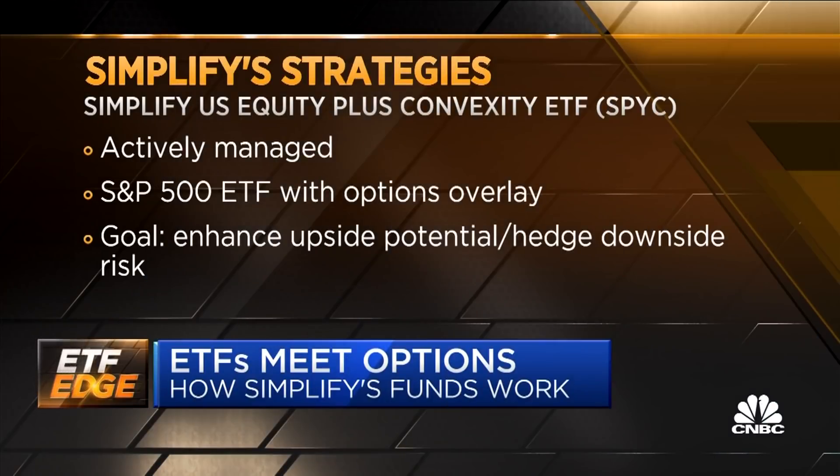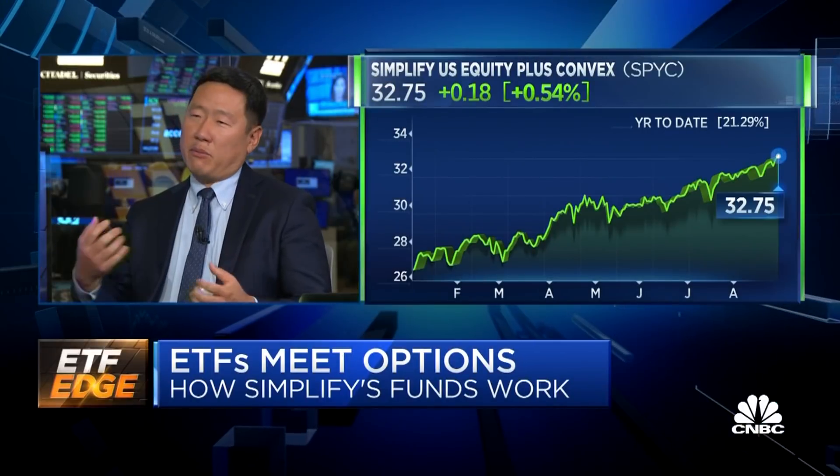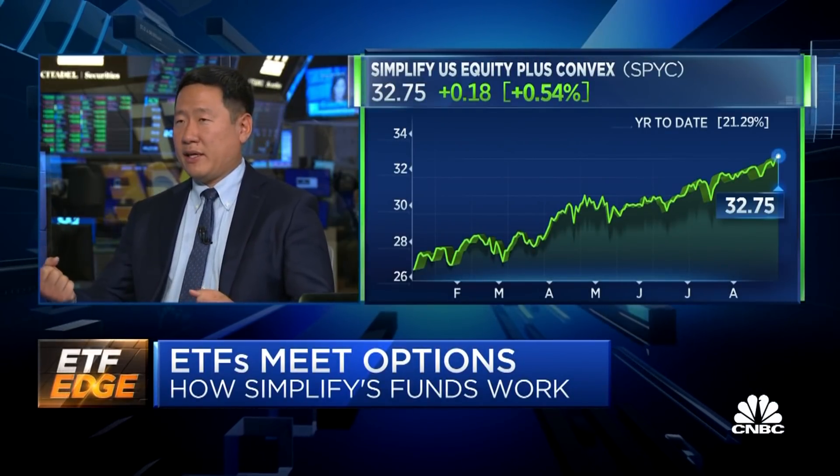Let's start with the equity strategy — the equity plus convexity ETF, ticker SPYC. You're buying the S&P with an options overlay. Options overlays have been around a lot, often accomplished through large institutional providers through SMAs. Our strategy takes the same concept — a portion of the portfolio is invested in an options overlay, calls and puts. Why is that important? It gives nonlinear exposure. When markets rally strongly, those calls kick in and can juice returns. When markets sell off significantly — like what we saw in March — puts do a great job protecting a portfolio.